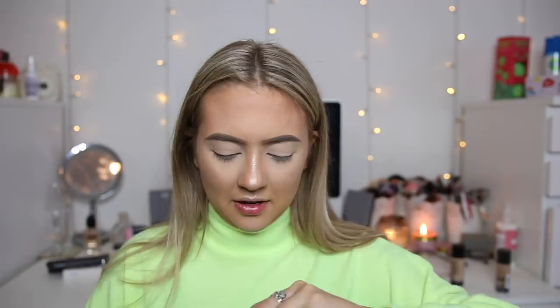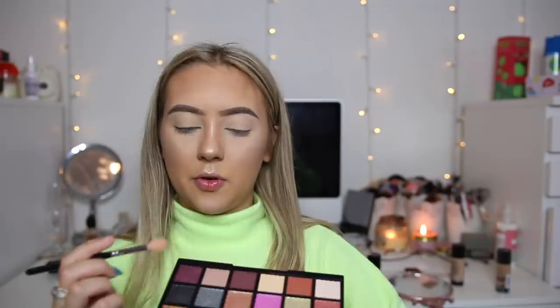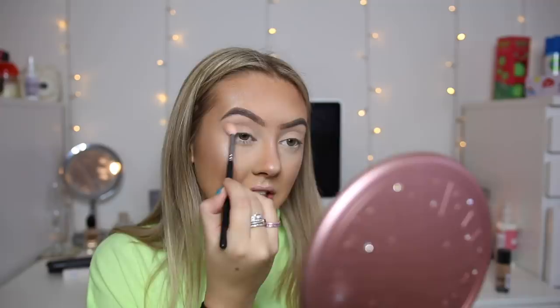Now moving on to eyeshadow — going back to Barry M, we have the Treasure Chest Big Matte and Metallic Eyeshadow Palette. It has some really, really pretty colours. This is what the palette looks like. I'm going to go in with a few of the matte shades first to deepen the crease a little, and then go in with some shimmers. There is quite a lot of kickback in the pan, but let's see what it's like on the eye. That colour is actually quite light on my skin tone, but you can see it so no problem. Now I'm going in with this darker shade to make it a little deeper.